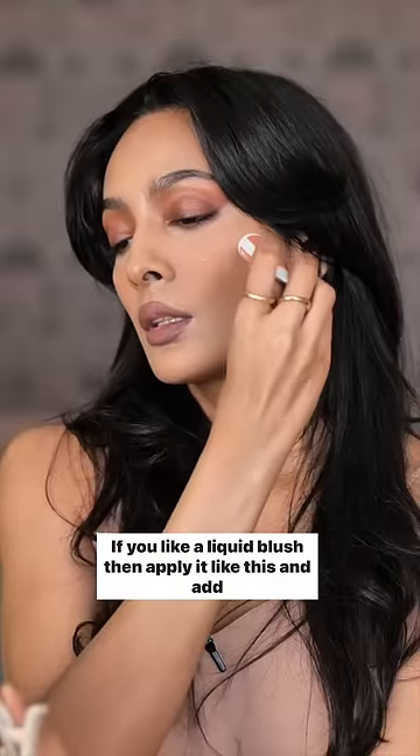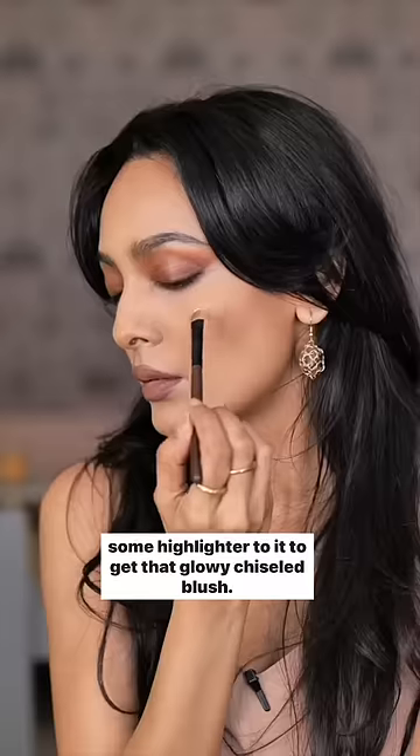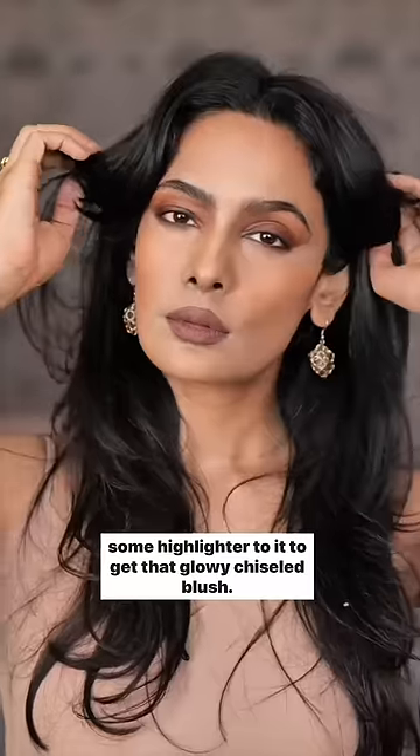If you like a liquid blush, then apply it like this and add some highlighter to it to get that glowy chiseled blush.